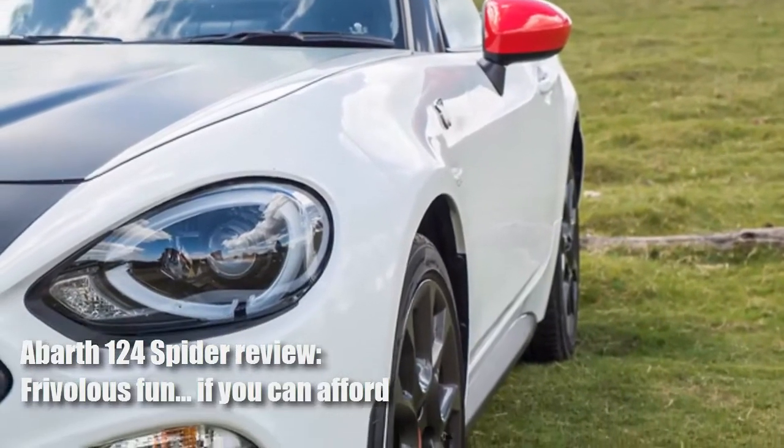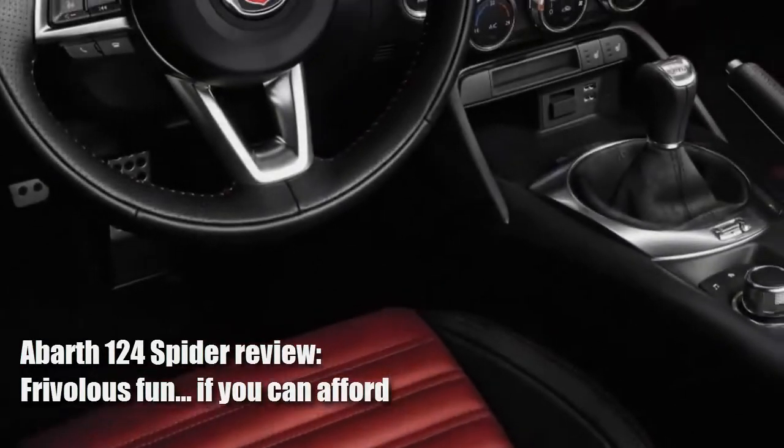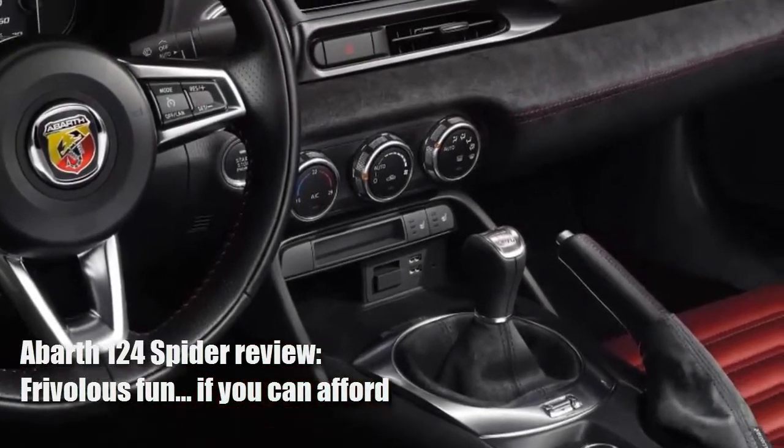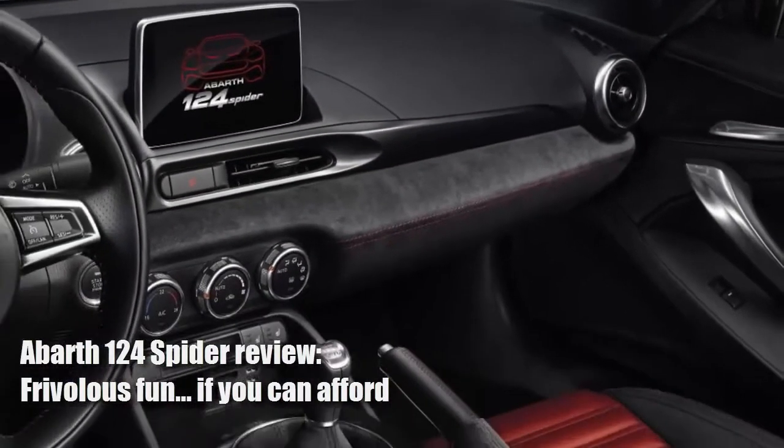But that's not the start of the story, because Fiat's starting point was the Mazda MX-5. We apologize if this is familiar ground, but it's worth everyone knowing the full facts because they will become relevant later on.